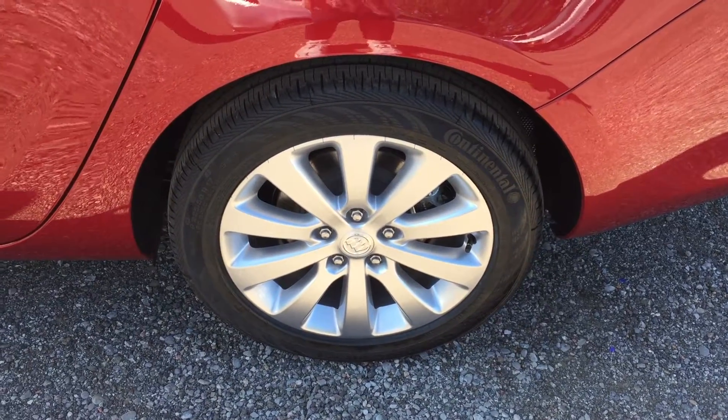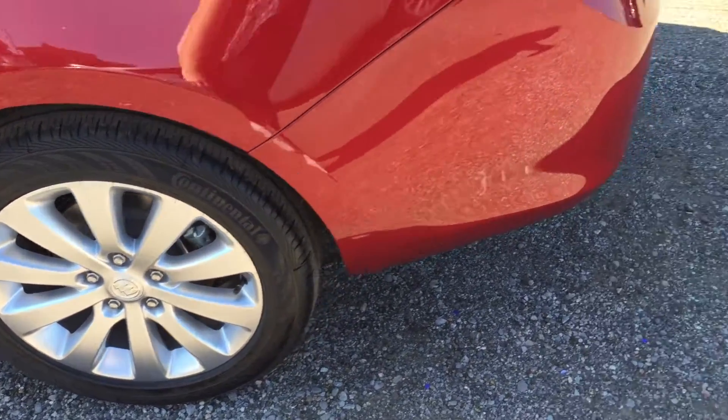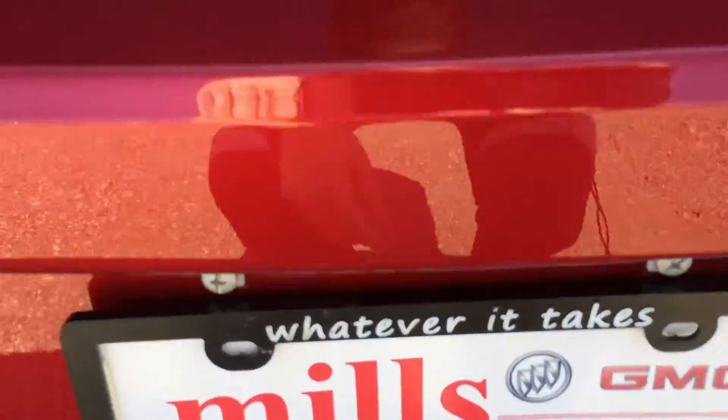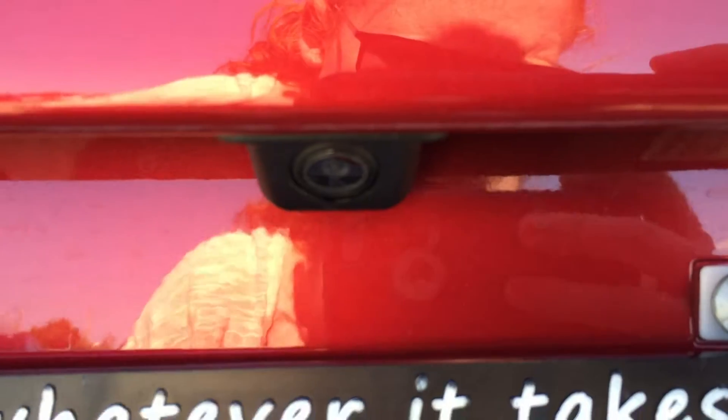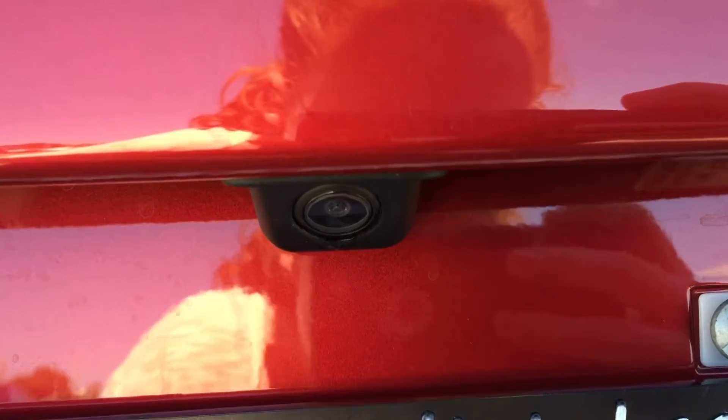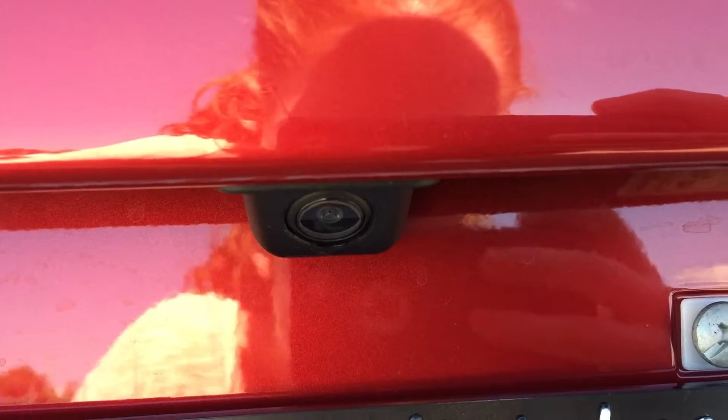Have a look at those very nice 17-inch aluminum wheels as we make our way to the back of the vehicle. Located just down here is the color backup camera, which is very handy especially when you're trying to back into some of those tighter spaces, and it displays its picture on the screen inside the vehicle.